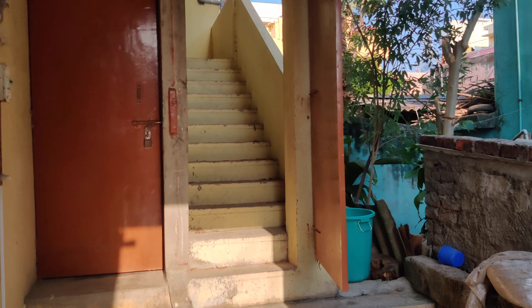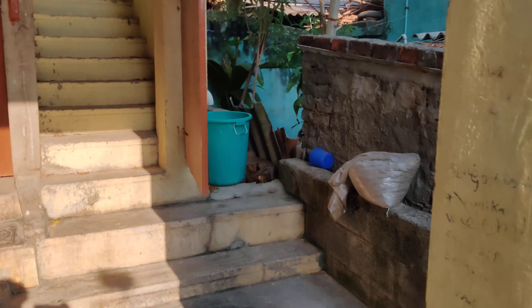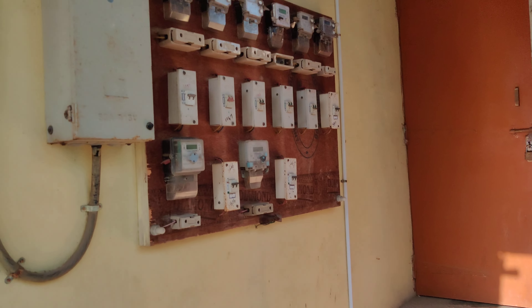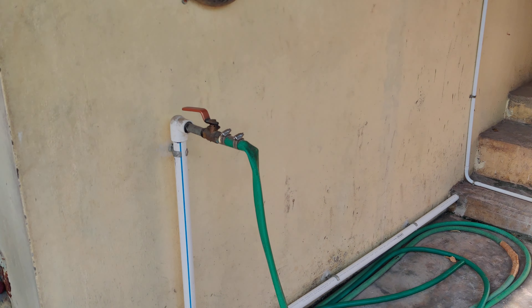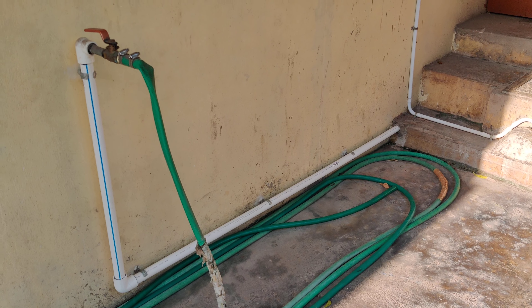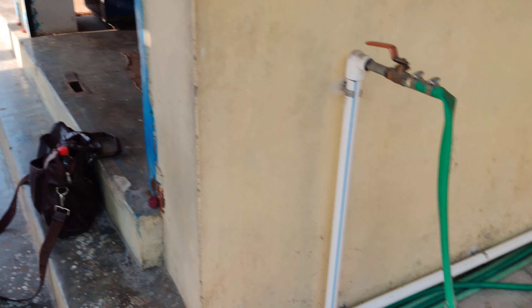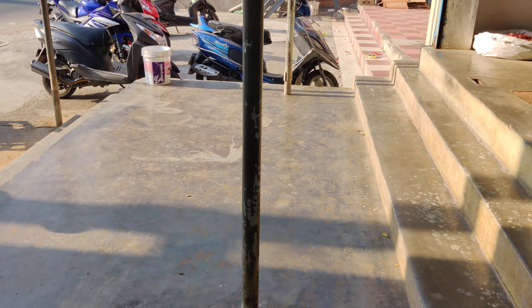This is the right side entry. Here they have provided all the EB connections, and this is the bore connection which has been put in with a depth of 120 feet — so this is the groundwater bore connection.